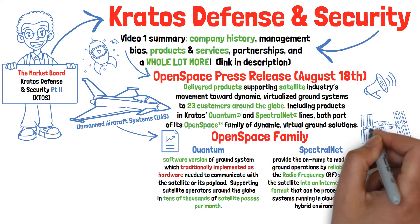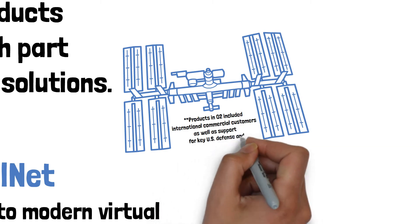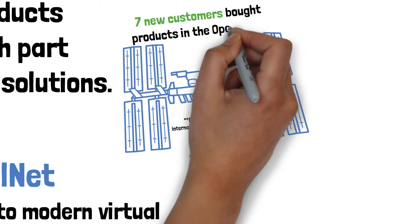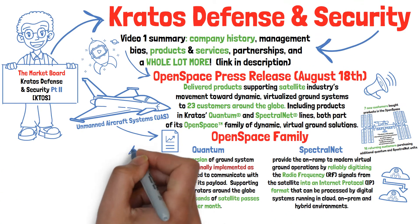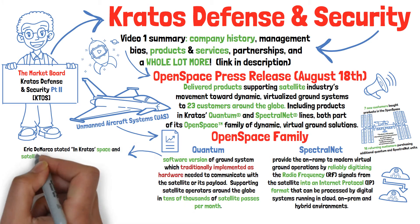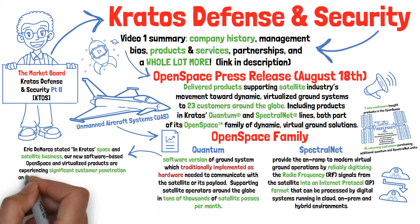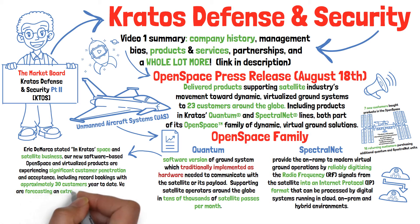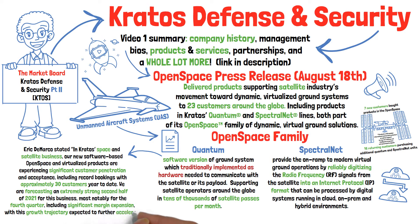Kratos announced that the sale of Quantum and Spectral Net products in Q2 included international commercial customers, as well as support for key U.S. defense and intelligence programs and government projects for other nations. Seven new customers bought products in the Open Space family in Q2, as well as 16 returning customers purchasing additional Quantum and Spectral Net units. CEO Eric DeMarco stated in August: 'In Kratos' space and satellite business, our new software-based approach with Open Space and virtualized products are experiencing significant customer penetration and acceptance, including record bookings with approximately 30 customers year-to-date. We are forecasting an extremely strong second half of 2021 for this business, most notably for the fourth quarter, including significant margin expansion, with this growth trajectory expected to further accelerate into 2022.'